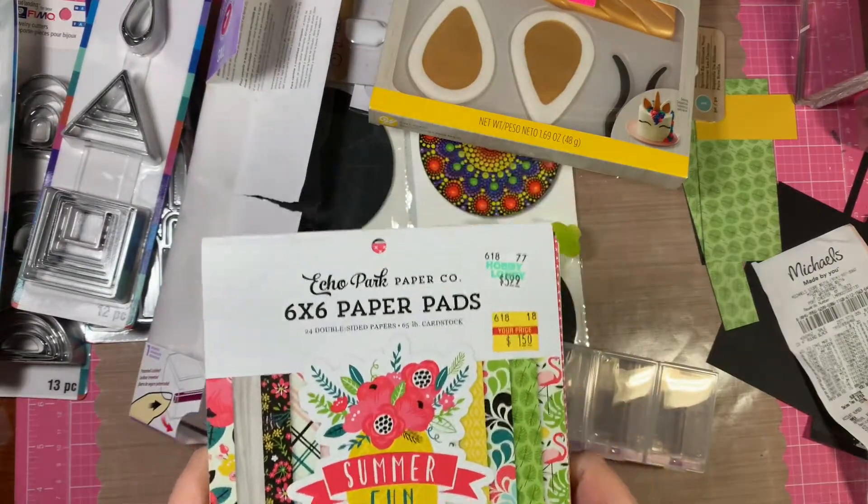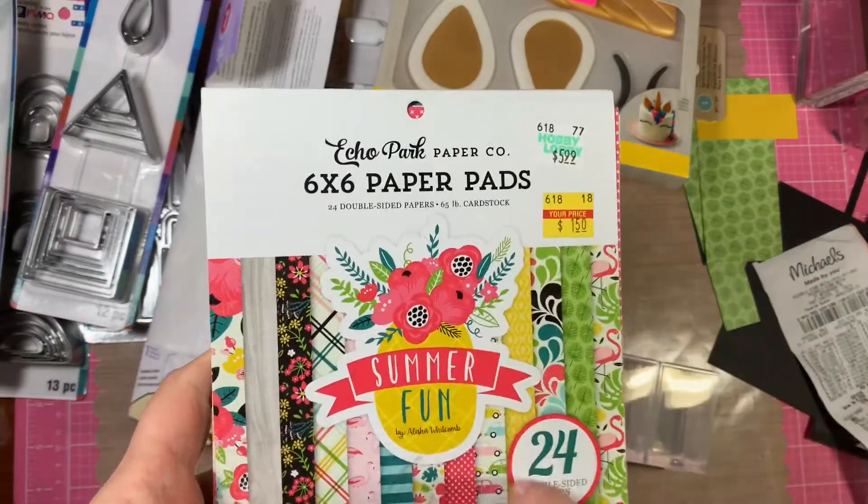That's my haul, everybody. Here's a sneak peek of my next project. Thanks so much for stopping by. Bye!